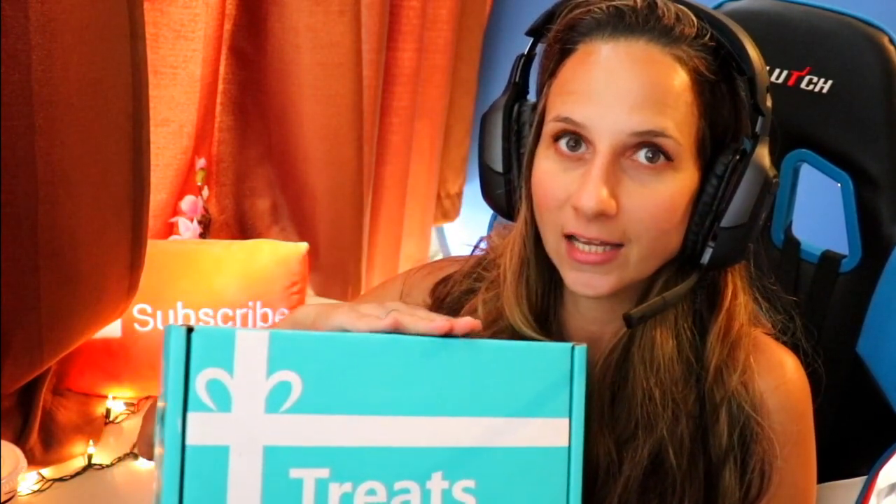I absolutely love working with them. The last time we worked together the box was from Taiwan — all Taiwanese yummy goodness. This time I have no idea what it is. I didn't pre-open it. If you guys want to check them out, they're on Twitter, Instagram, and Facebook — Try Treats. They have different treat boxes you can order, and you can see what countries you can get candy from.